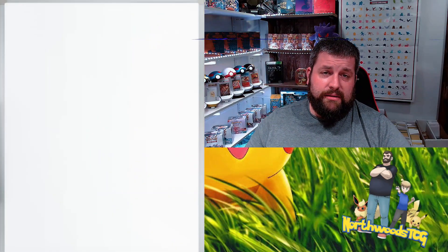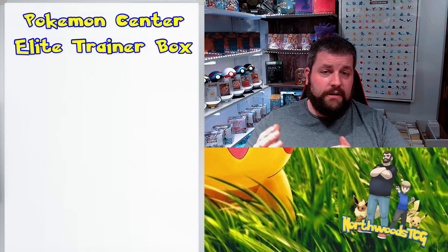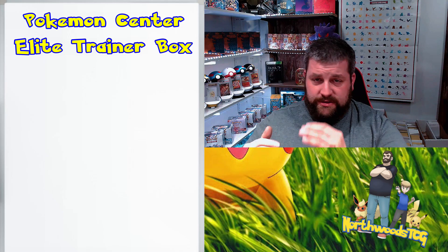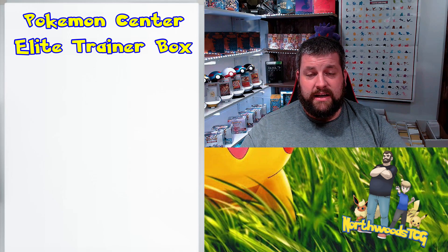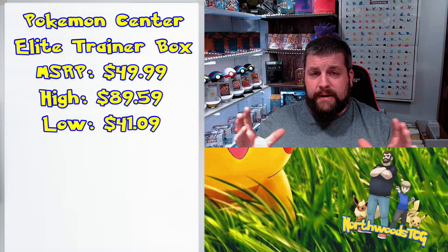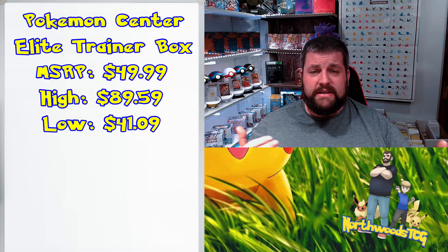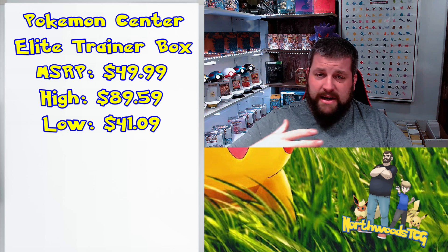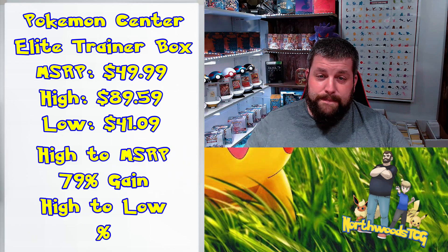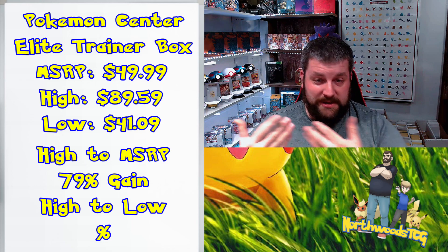Here we are with the Pokémon Center Elite Trainer Box. We're looking at the high versus MSRP. If you sold all seven at their high points on average, you'd be at about $89.59. Buying at MSRP from Pokémon Center during Sword and Shield was $49.99. That gives us a beginning metric of about a 79% gain. In two years, on average, if you sold at the highs and bought at MSRP without even searching around — you just went to Pokémon Center and bought them — you got about a 79% gain. That's roughly 40% per year. That's a fantastic return.